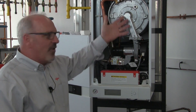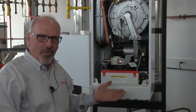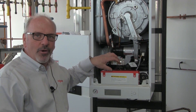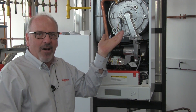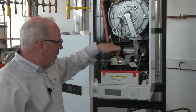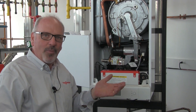Another key component on the VitoDens 100 combi boiler is the Viessmann burner. This is a fully modulating burner, modulating from 21,000 BTUs to 125,000 BTUs. When a call for domestic hot water is given, the boiler has a boost function to 149,000 BTUs. The burner is fuel flexible — it comes from Viessmann set up for natural gas, and with a simple orifice change, you can run the boiler on LP gas.